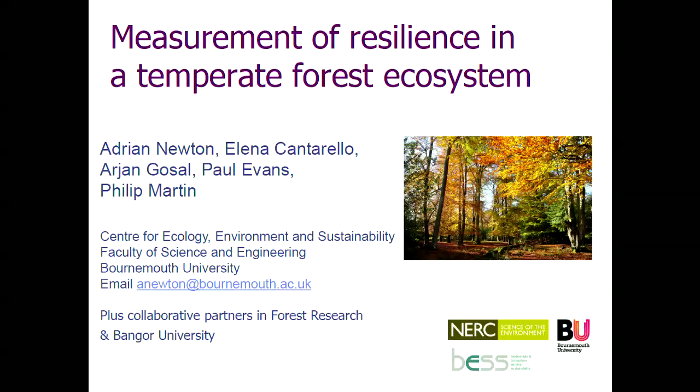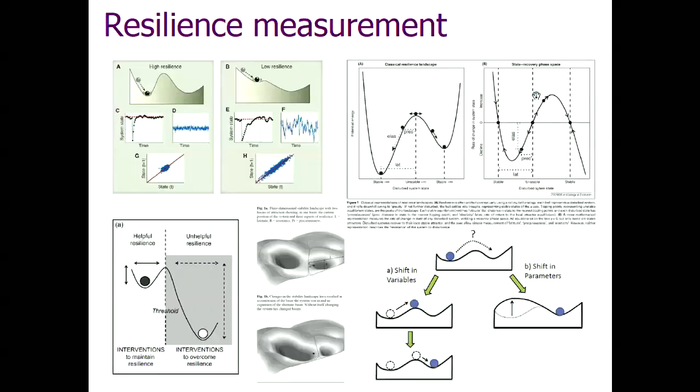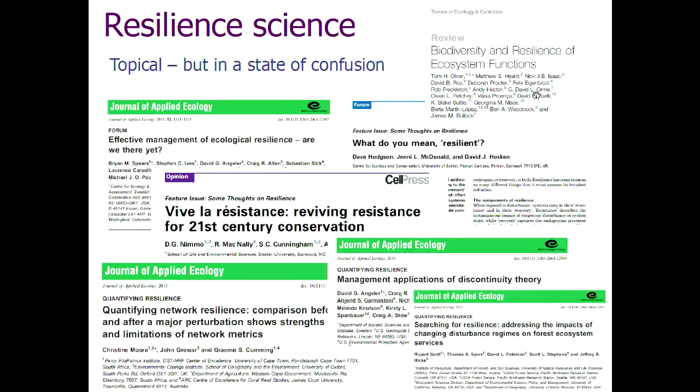I hope it was worth the wait. We've tried to do this in a temperate system. When we started a few years ago, we knew nothing about resilience really, and thought it would be a breeze. But we timed it to perfection — there was this huge burst of publications arguing about what resilience is and how to measure it, and that surge of interest is still ongoing.